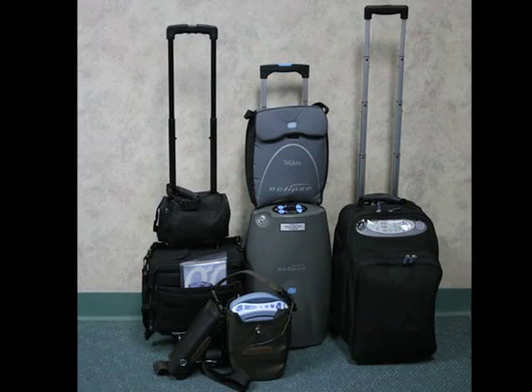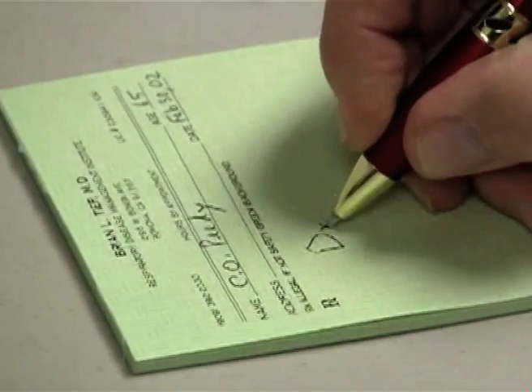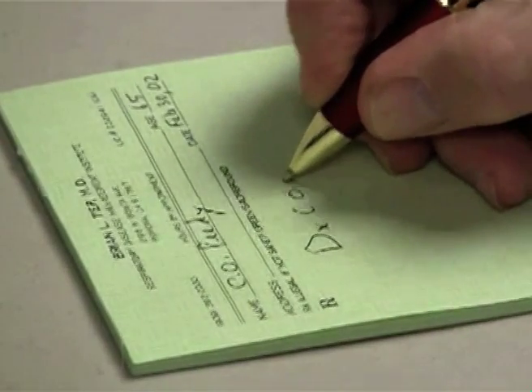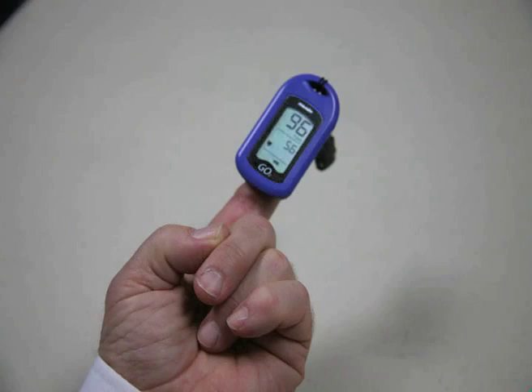Each airline has its own set of procedures for oxygen. You can buy oxygen from the airline; however, it is better to run a portable oxygen concentrator from your oxygen supplier. Your doctor will write an oxygen prescription, a copy of which will go to the airline and another copy will go to your oxygen company. On the flight, your oximeter will tell you if your oxygen setting is adequate.